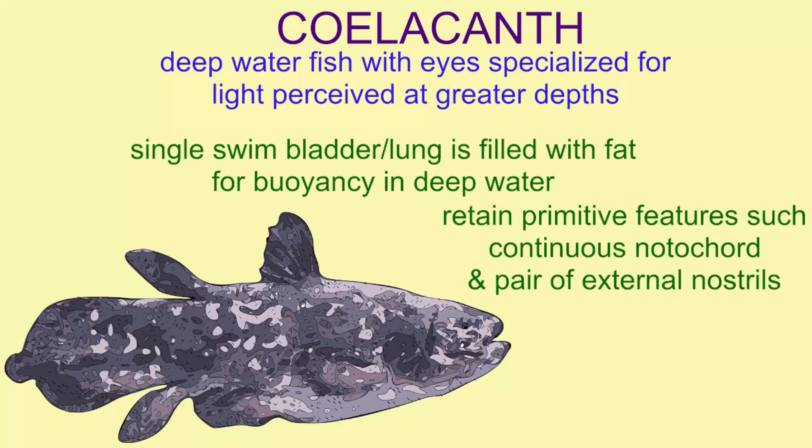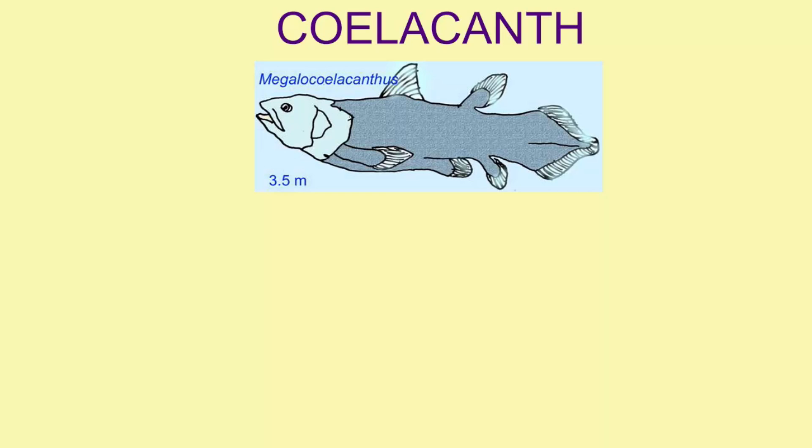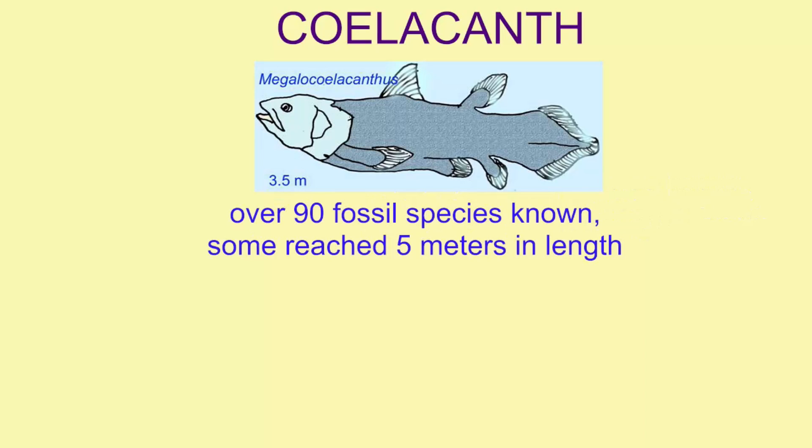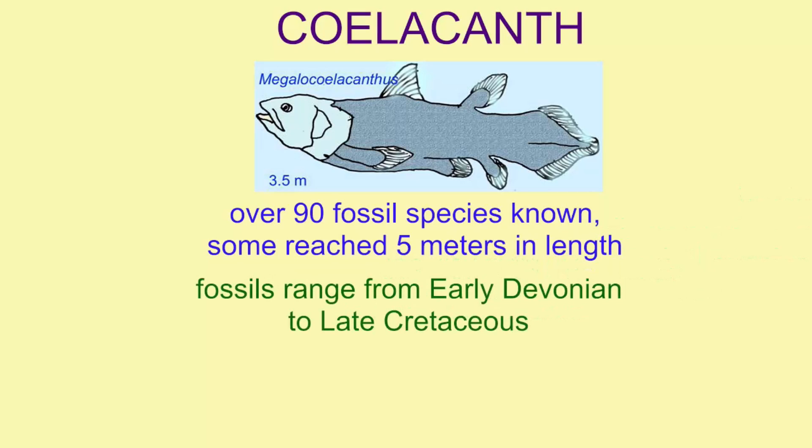Coelacanths retain primitive features such as a continuous notochord and a pair of external nostrils. While there are only two species of coelacanth alive today, more than 90 fossil species are known, some of which reached five meters in length. This one here lived off the coast of North America during the Cretaceous period.